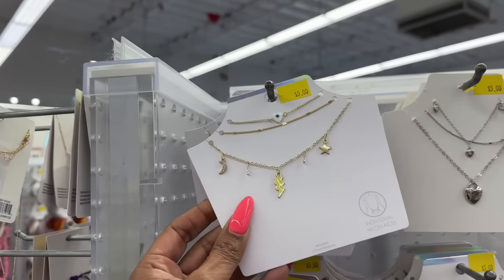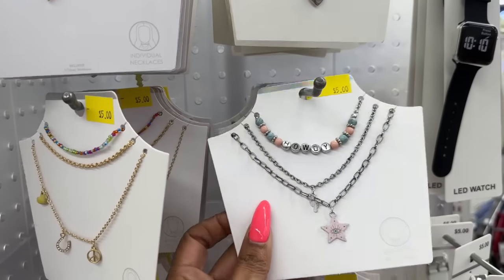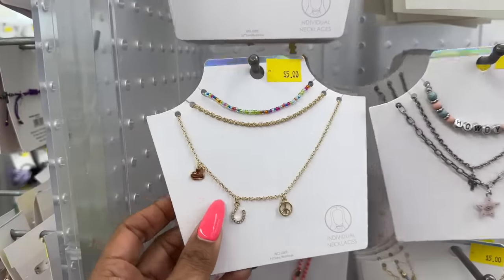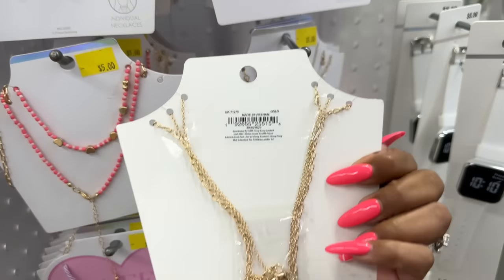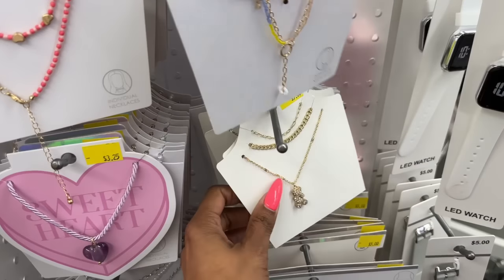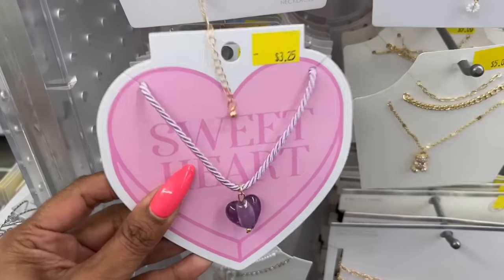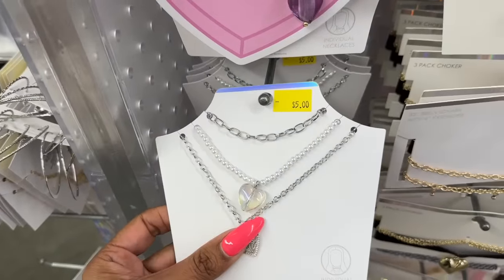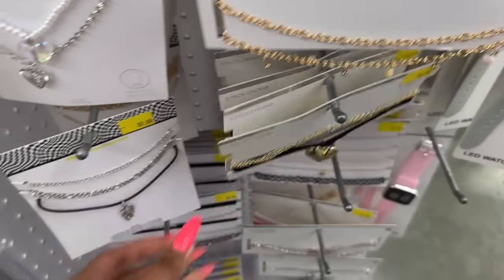Individual necklaces — look at these heart ones, those are cute. They also have one that says 'howdy,' one with a peace sign and a heart, and some really cute ones for five dollars each. There's a 'sweet' and 'sweetheart' necklace, one with little pearls, and another really pretty one. They also have choker sets for five dollars.